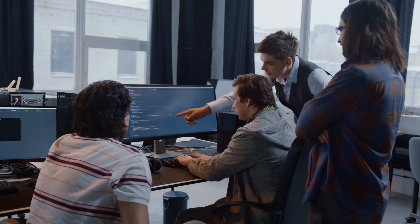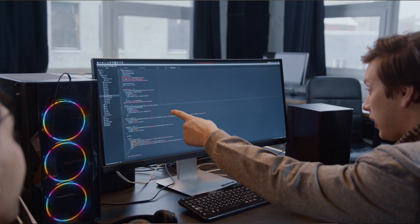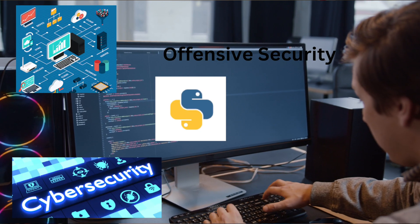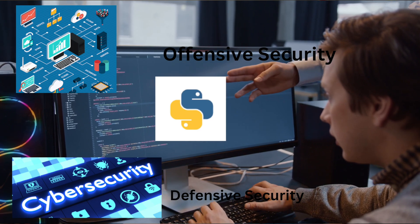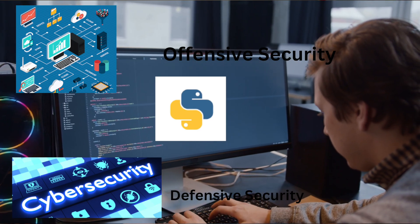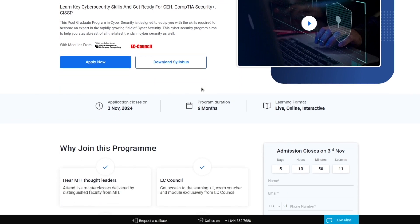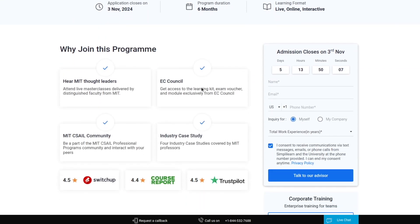Simply Learn's boot camps have been recommended by Forbes, emphasizing hands-on learning experience that helps students build new skills. Their modules cover cybersecurity fundamentals, networking, Python programming, offensive security, and defensive security — all in one specific boot camp. Simply Learn is the number one online boot camp for gaining programming skills as well as cybersecurity skills.